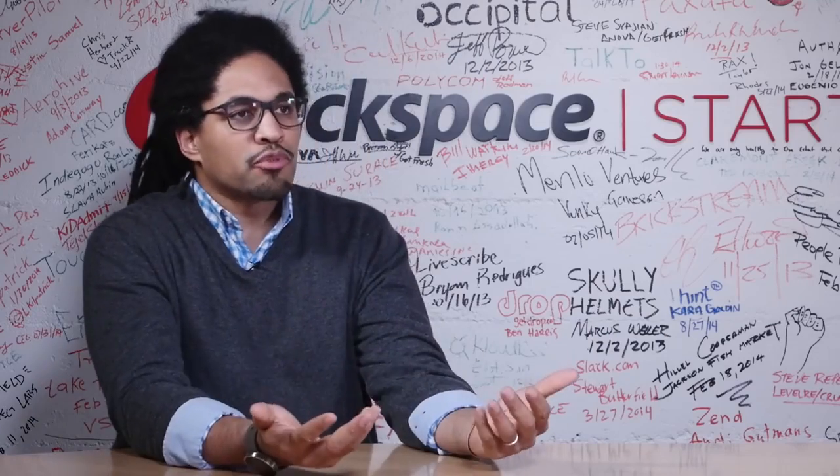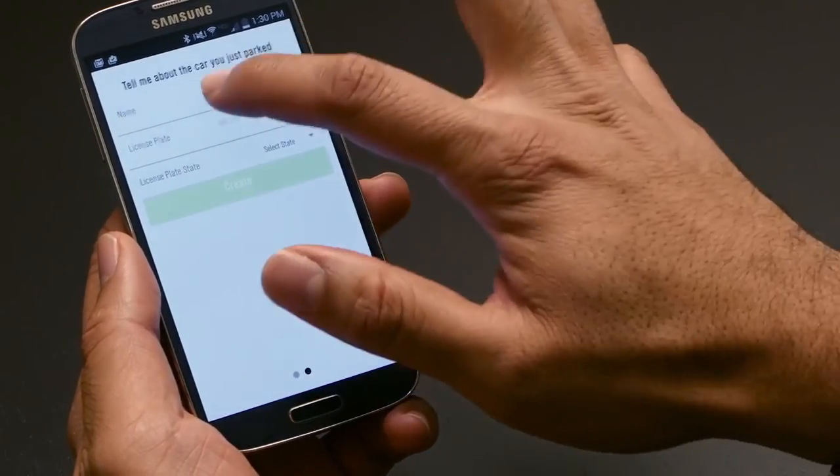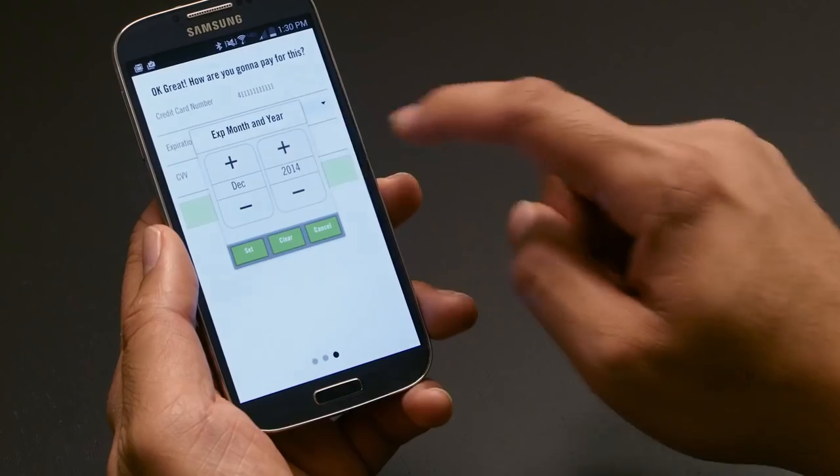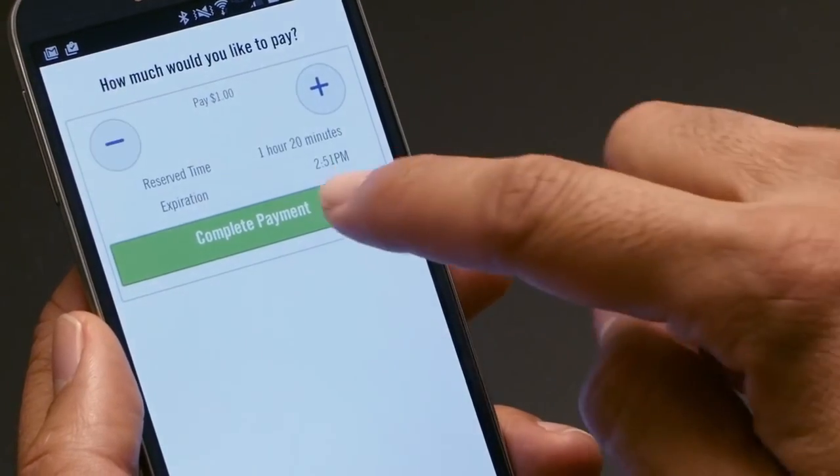When people first come into the application, we walk them through step by step to make sure they're able to park with absolutely no problem. We use GPS so they know which zone they're in and which rates they currently have to pay.